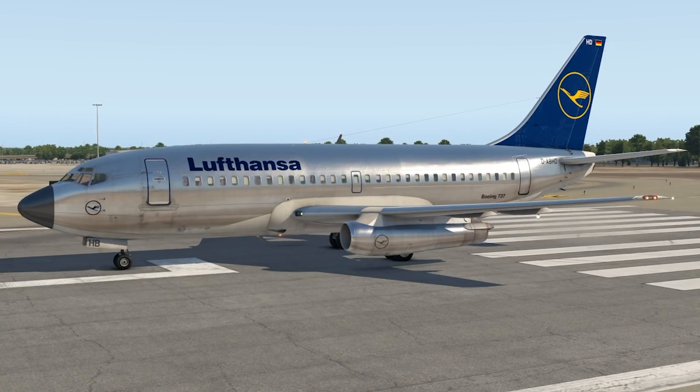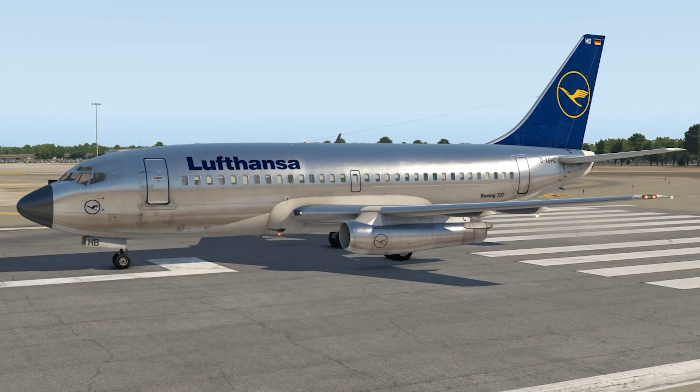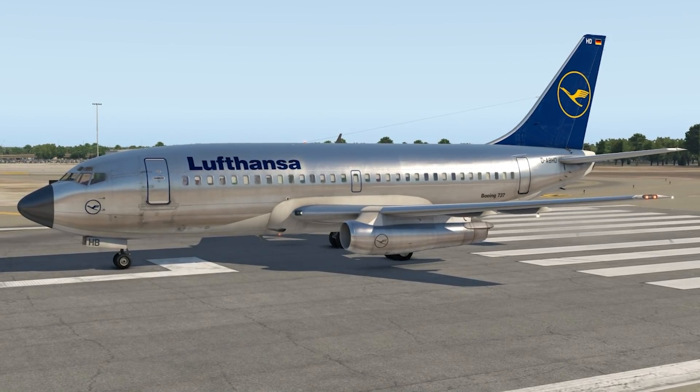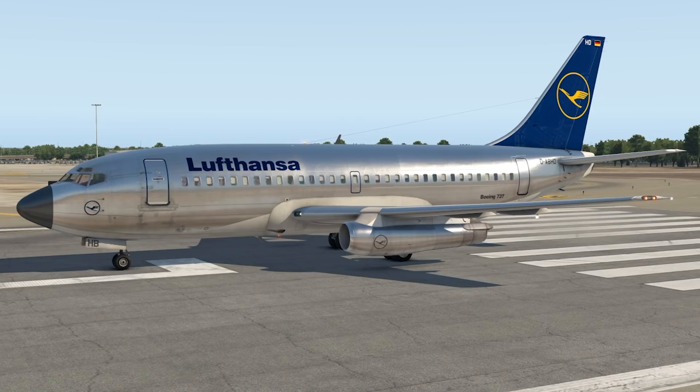1965 was when it was launched — yes, it's been quite a while — and it's actually quite impressive because this plane is still flying today. There are 46 737-200s flying passengers all across the planet.